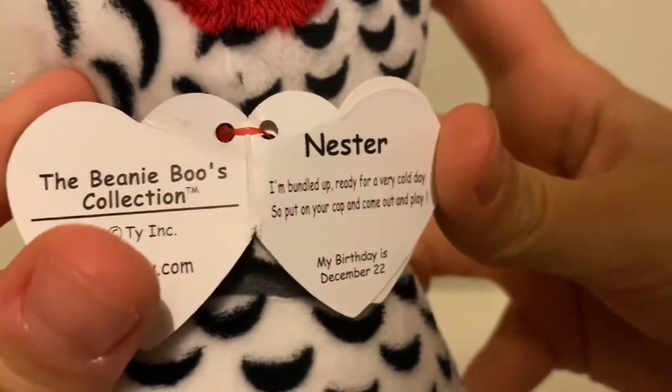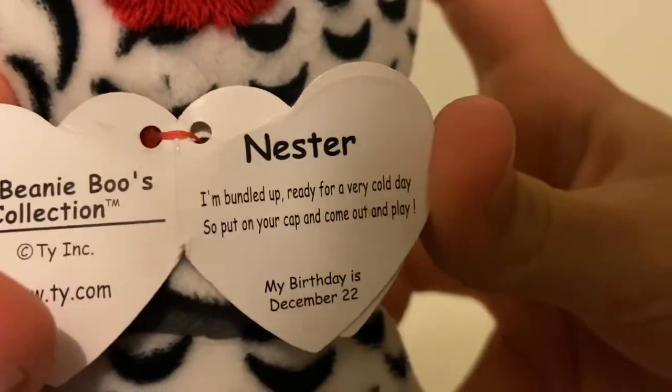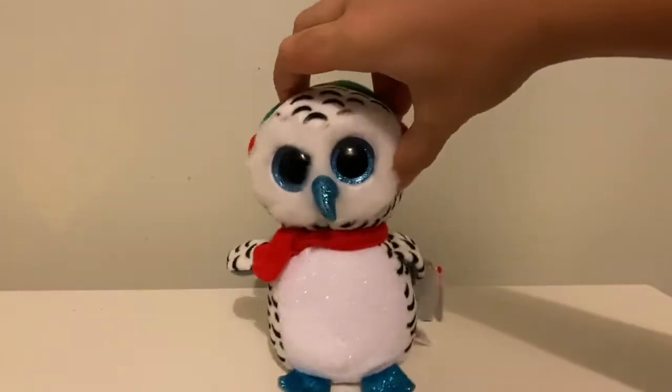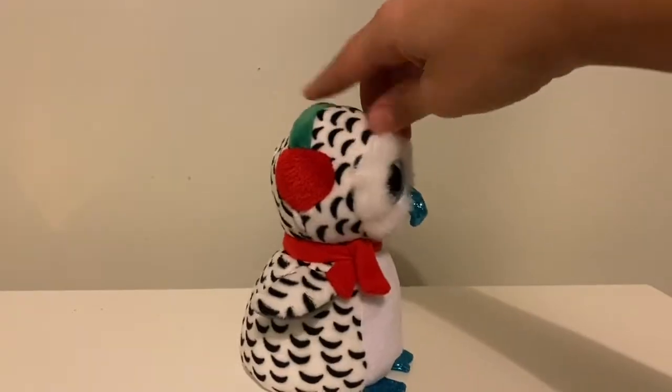The tag says: 'Nester — I'm bundled up and ready for a very cold day, so put on your cap and come out and play. My birthday is December 22nd.' Her birthday is coming up in a few days! So yeah, this is Nester.